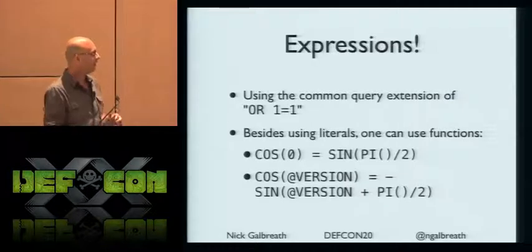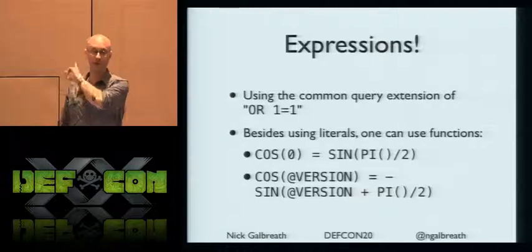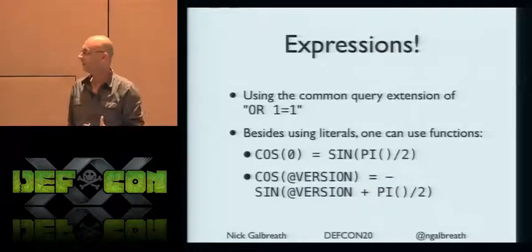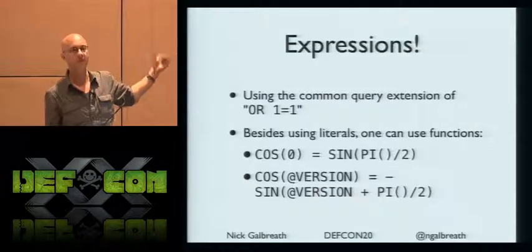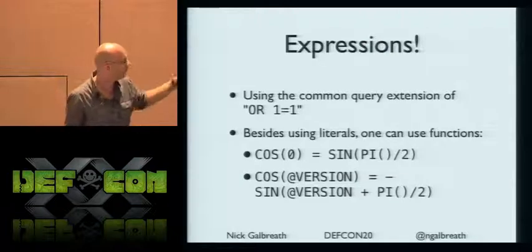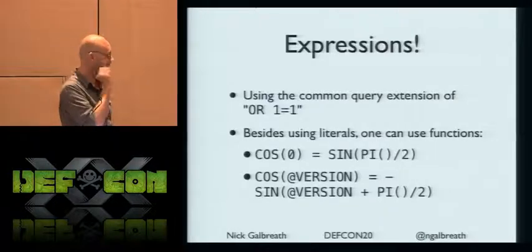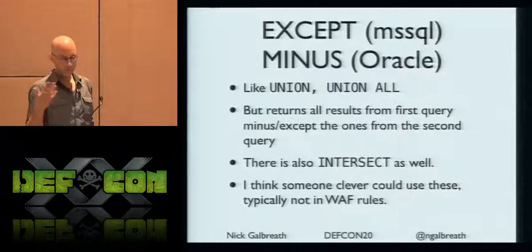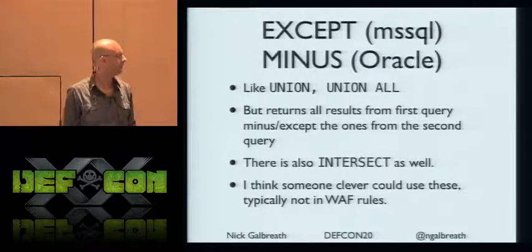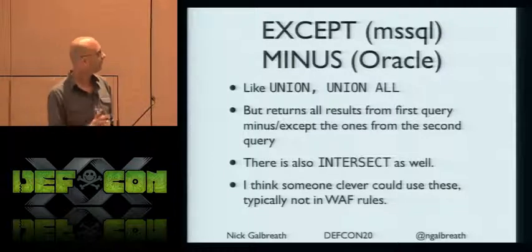Going up one level: you see the classic OR 1 equals 1, which is easy to detect. But why do that? Why not use actual functions? Anything that evaluates to true or false is what you need. You can get a lot more creative with test cases — going back to high school math — that are going to be really tough to detect. We all know about UNION and UNION ALL, but there's also an INTERSECT statement which I wasn't familiar with. I can absolutely guarantee every web application firewall is not blacklisting that one.